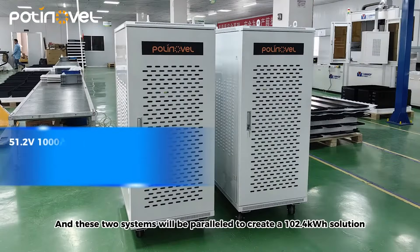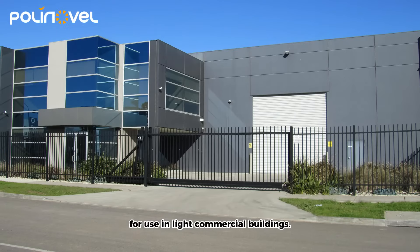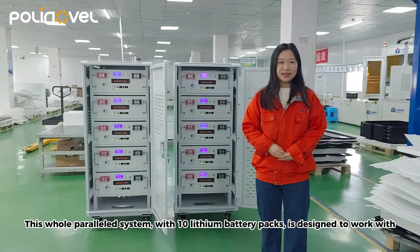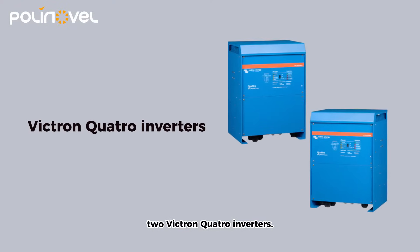Two of these systems can be connected in parallel to provide a 164KWh solution. This two-cabinet parallel system includes ten battery packs in total, and is designed to work with a third-party inverter.